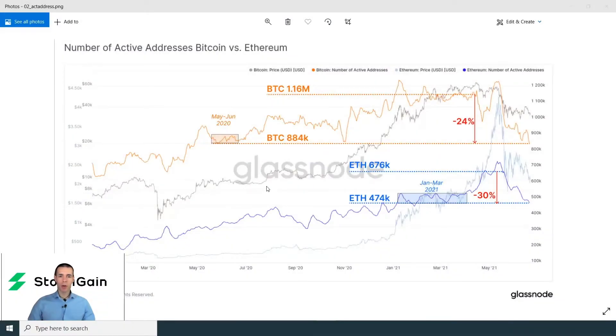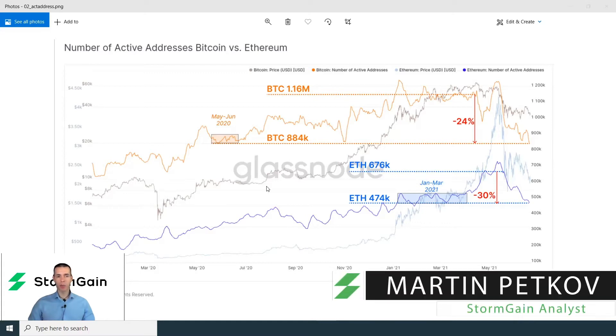Hello and welcome everyone, it's Martin here at CryptoGames. Today we're focusing on on-chain analysis of the crypto world, beginning with the number of active addresses for Bitcoin and Ethereum.